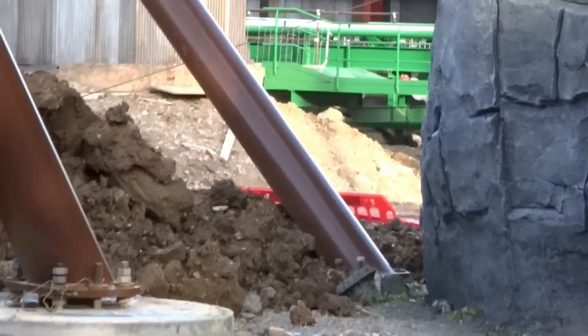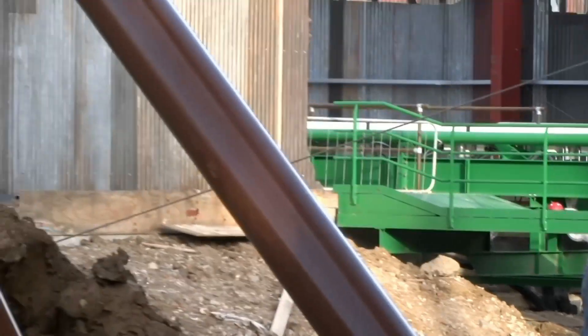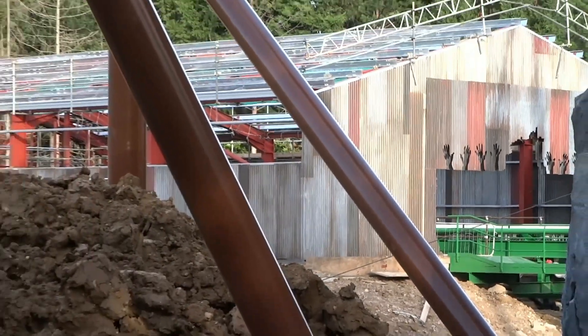The track coming out the back — we'll get the other angle in a minute. Of course, lots of work going on on the station.